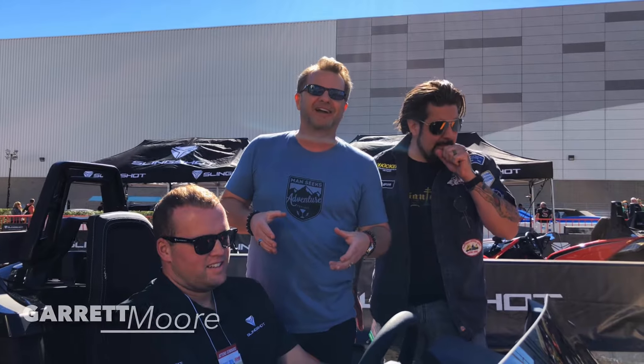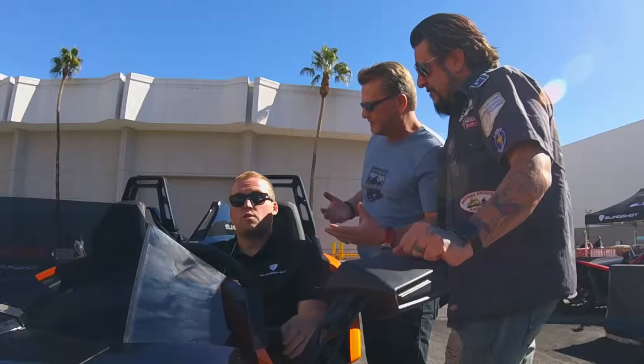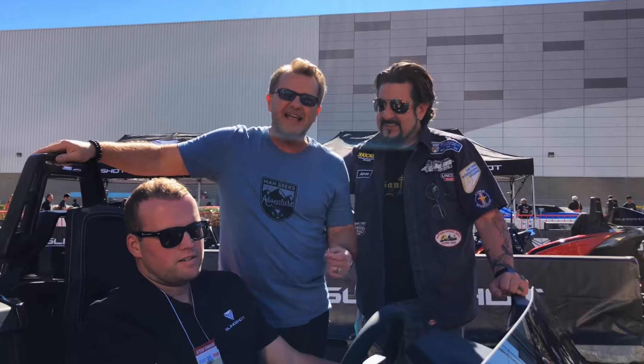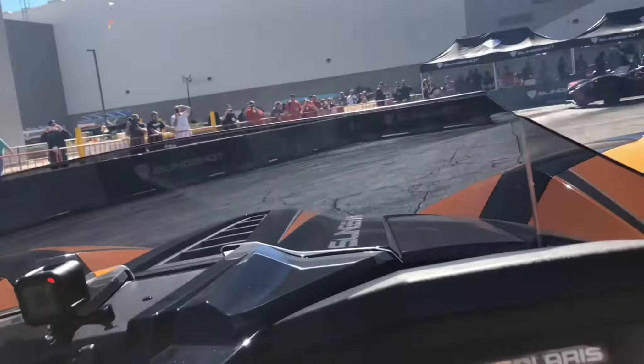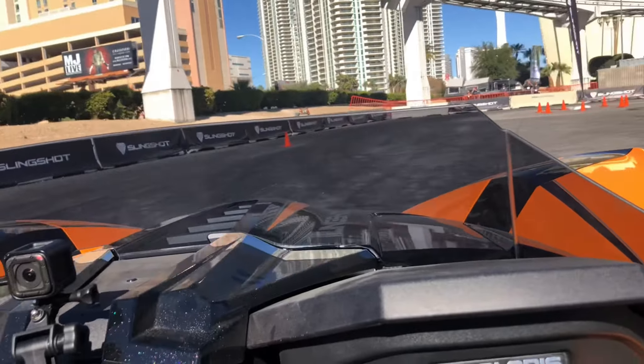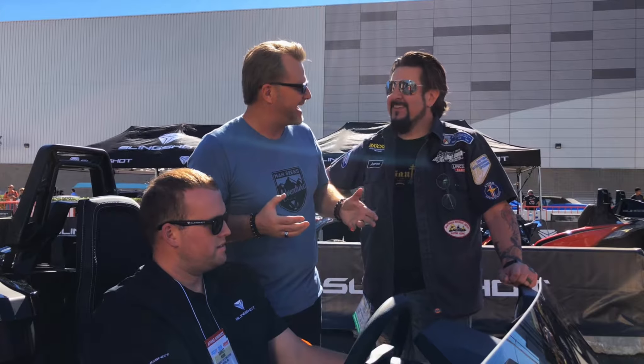We have Gary Moore here with us from Slingshot. They brought five vehicles total to run at SEMA right now. And these things are tricked — they've got a great exhaust note, they're fast, they're open air, and they're a kick to run. They've got 20-inch wheels and a 305 tire in the back.